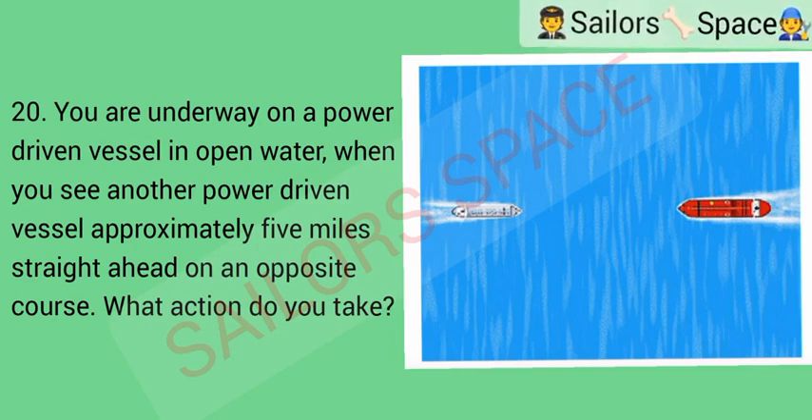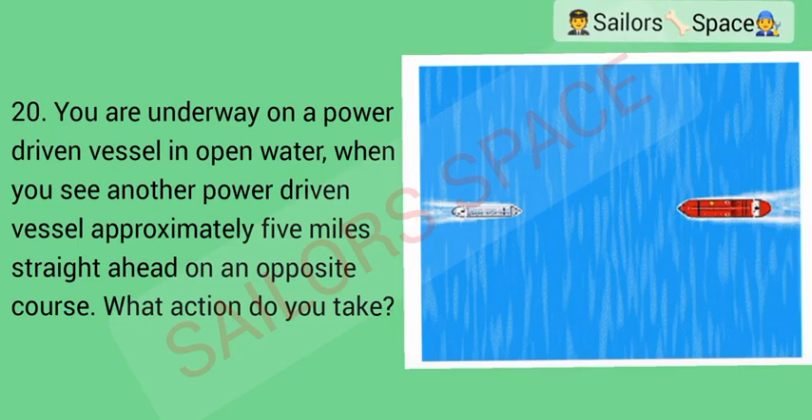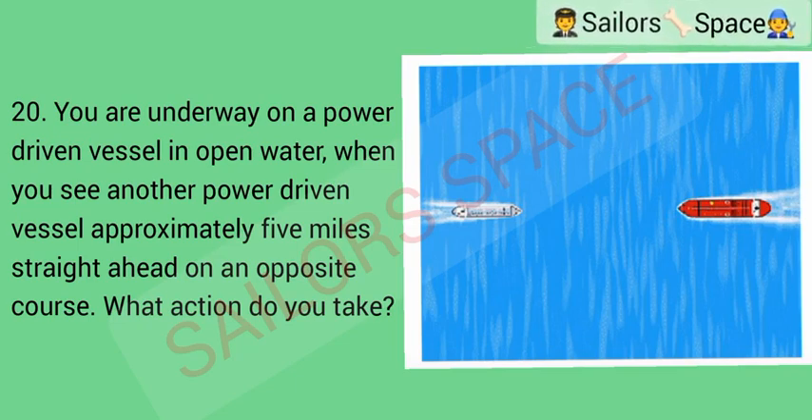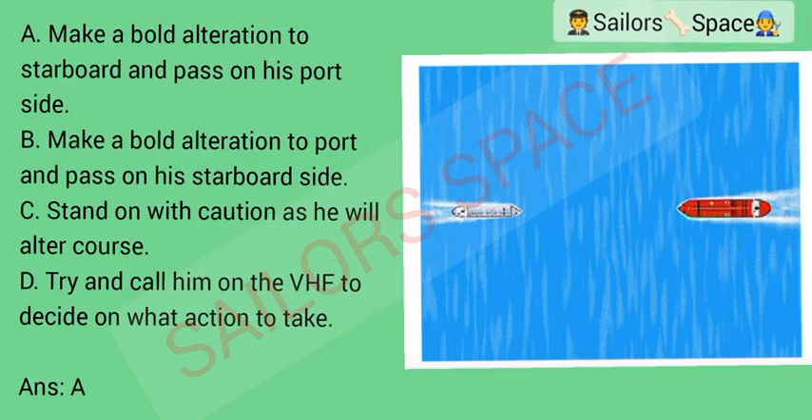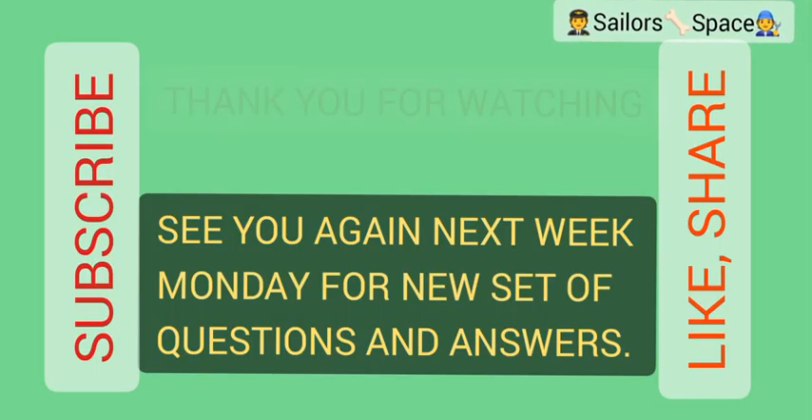You are underway on a power-driven vessel in open water when you see another power-driven vessel approximately five miles straight ahead on an opposite course. What action do you take? Option A: make a bold alteration to starboard and pass on the port side. Option B: make a bold alteration to port and pass on the starboard side. Option C: stand on with caution as he will alter course. Option D: try and call him on the VHF to decide on what action to take. Answer: Option A — make a bold alteration to starboard and pass on the port side.